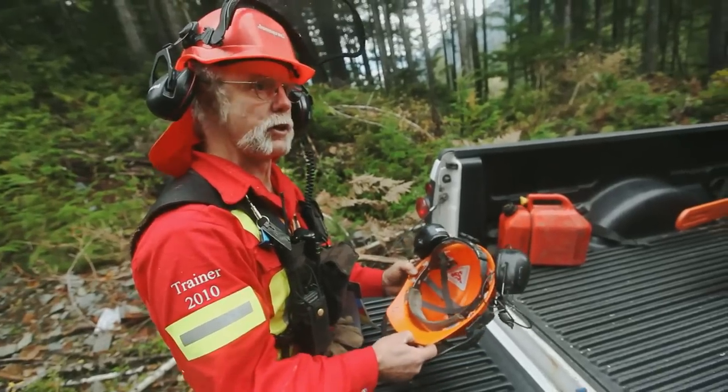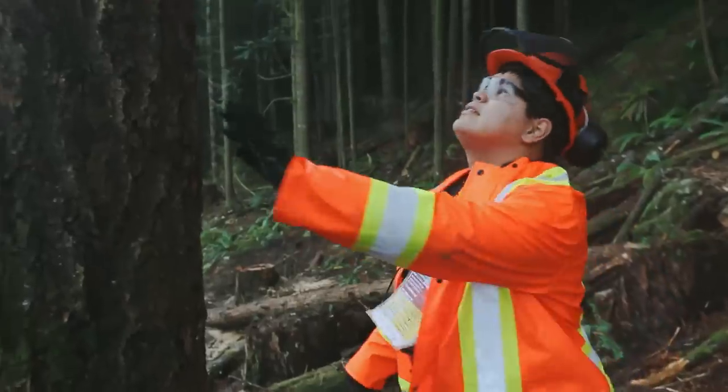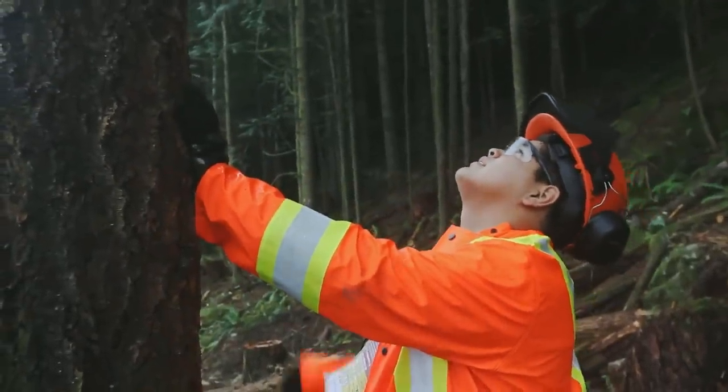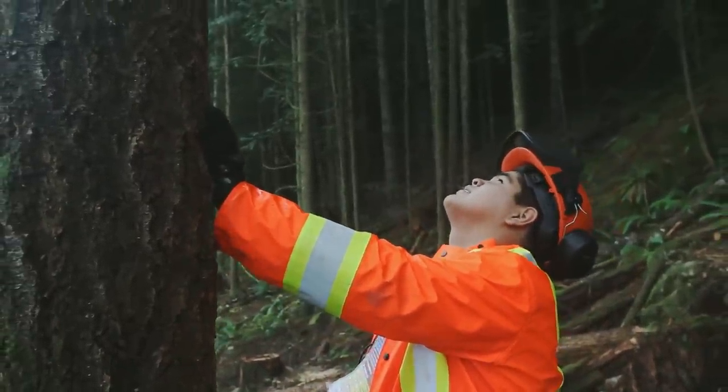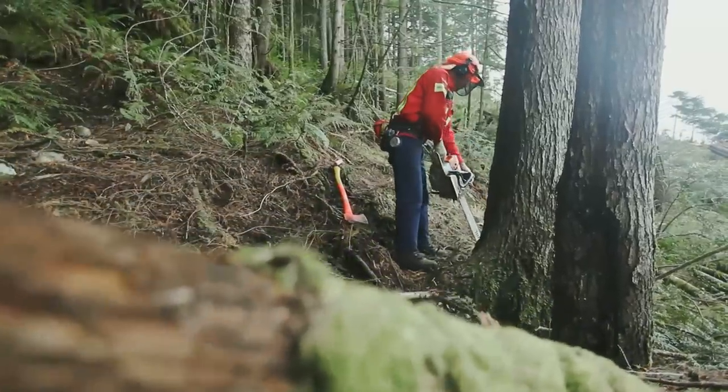Hard hats have a five-year allowable lifespan. The BC Forest Safety Council encourages fallers to wear safety glasses in conjunction with a full face screen; however, just wearing a full face screen meets the acceptable standard.